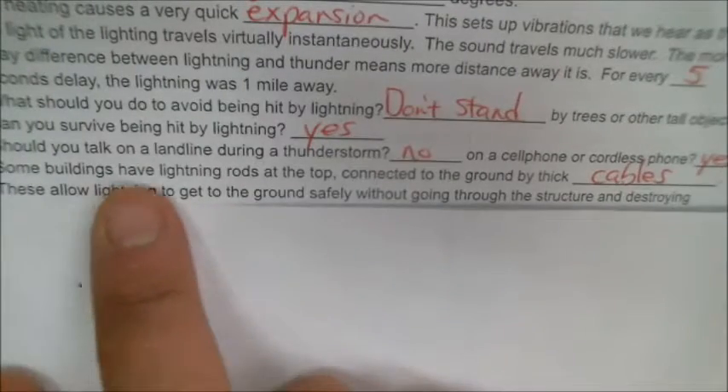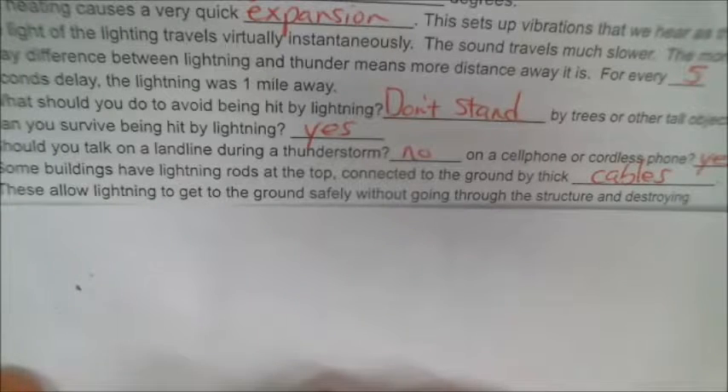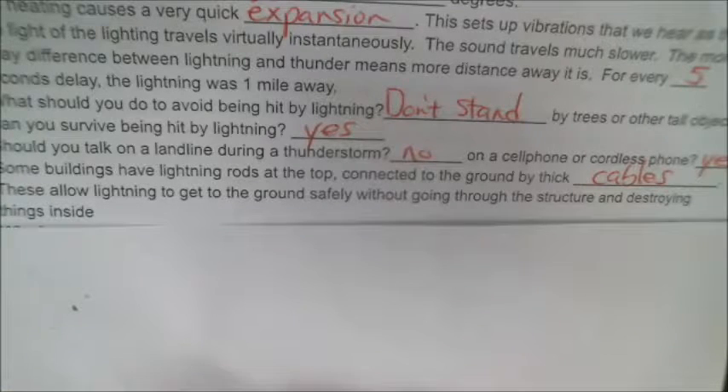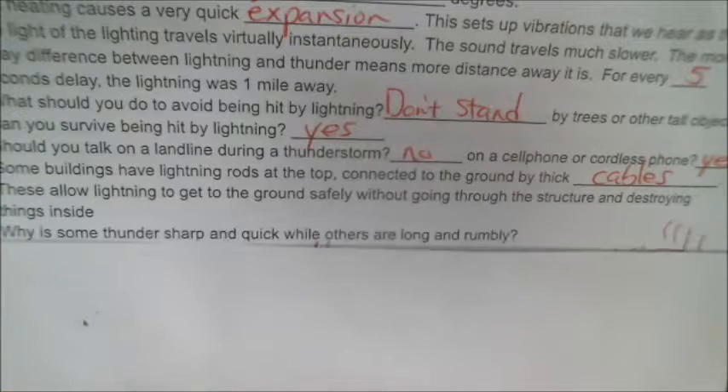Number 23: some buildings have lightning rods at the top, connected to the ground by thick cables. These allow lightning to get to the ground safely without going through the structure and destroying things on the inside.